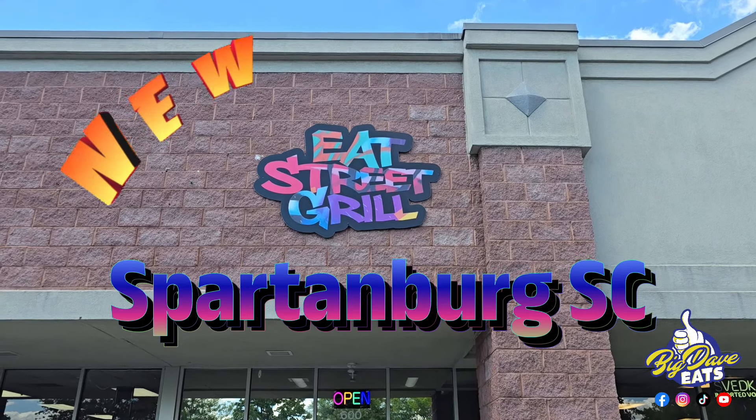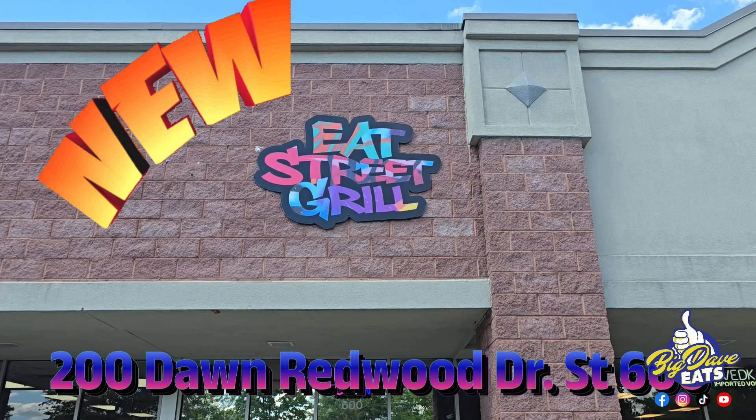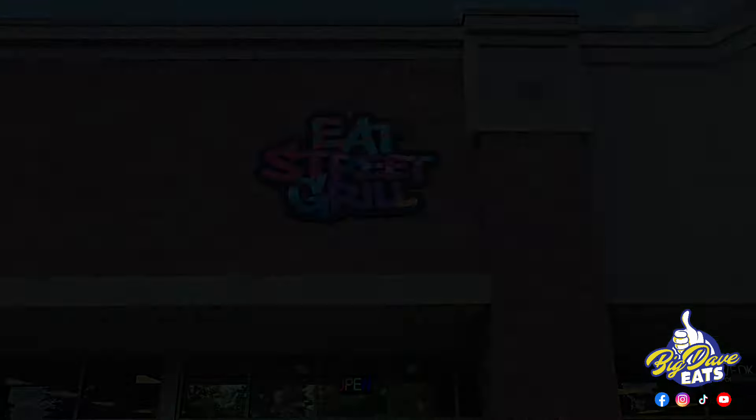Hi y'all, let's visit Eat Street Grill located in Spartanburg, South Carolina. Now, this is a new location — they've been here for three months — and I'm gonna tell you something, they got some special stuff.